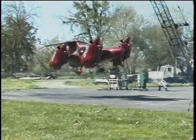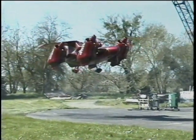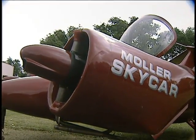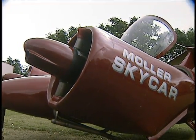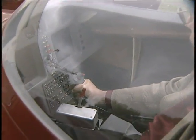The M400 Skycar is a vertical takeoff and landing vehicle, or Volantor. It transforms from car to plane by rotating its engines. It lifts off vertically like a helicopter, but flies like an airplane, and can reach speeds of up to 350 miles per hour.